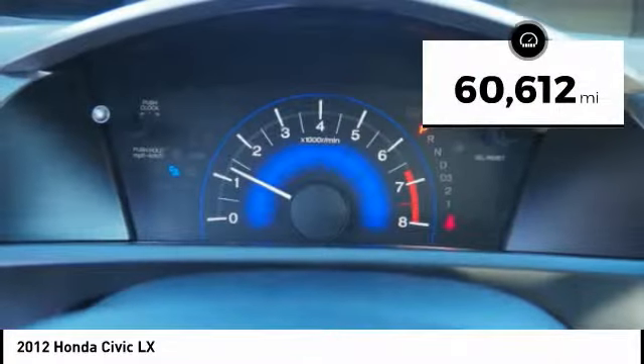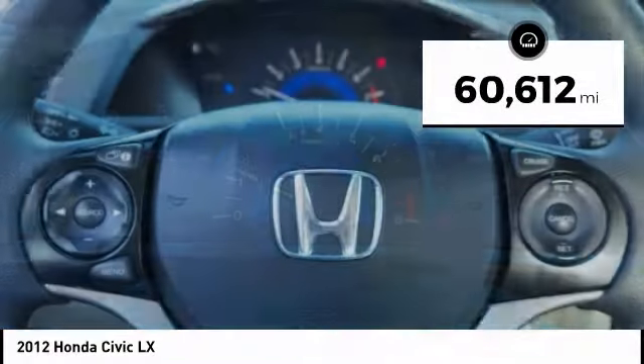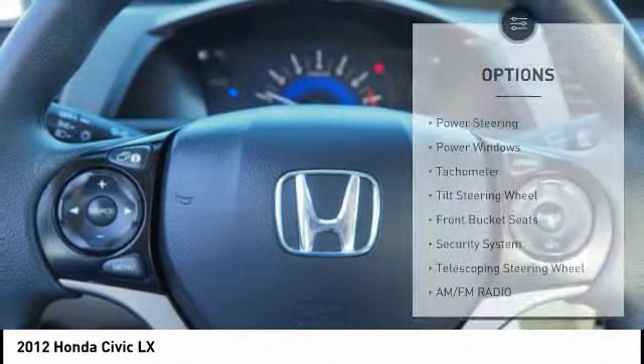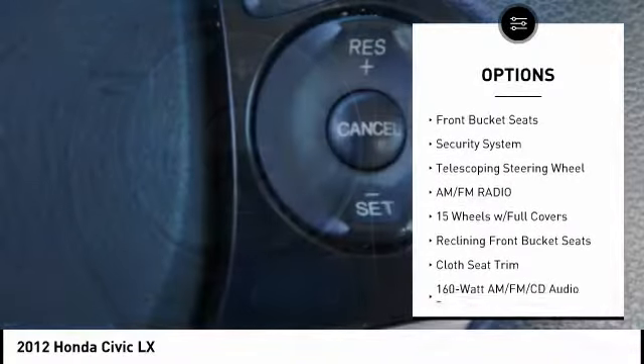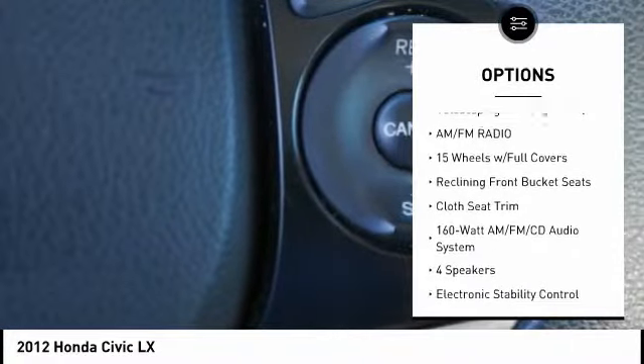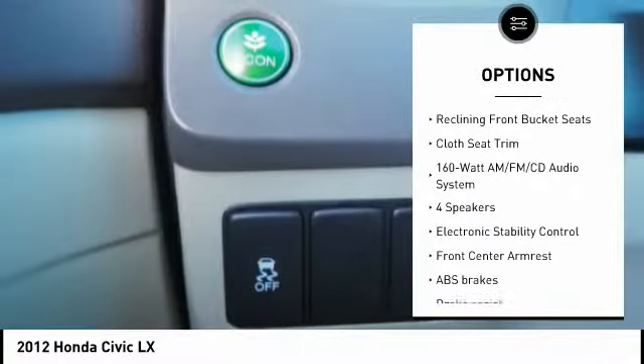This vehicle has less than 65,000 miles. Here are some of this vehicle's great options: traction control, air conditioning, dual airbags, power steering, electronic stability control, CD player, power windows, security system, rear window defroster, and trip computer.